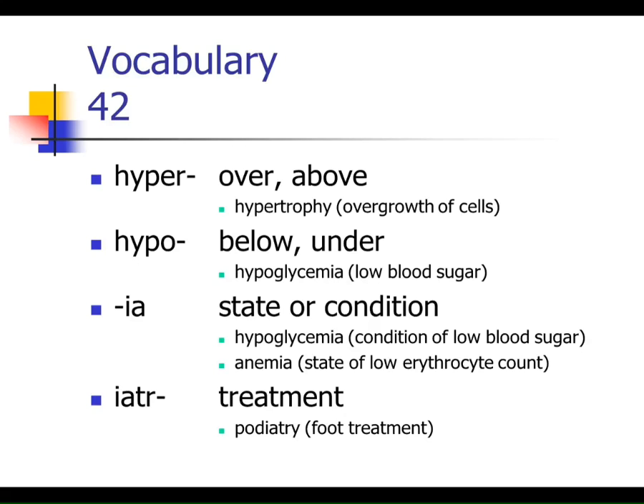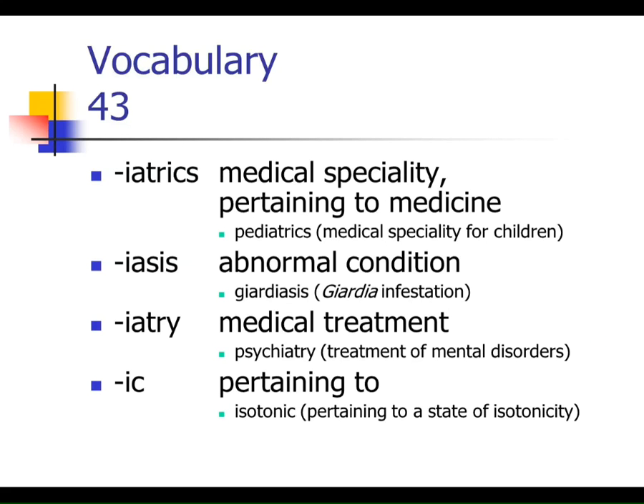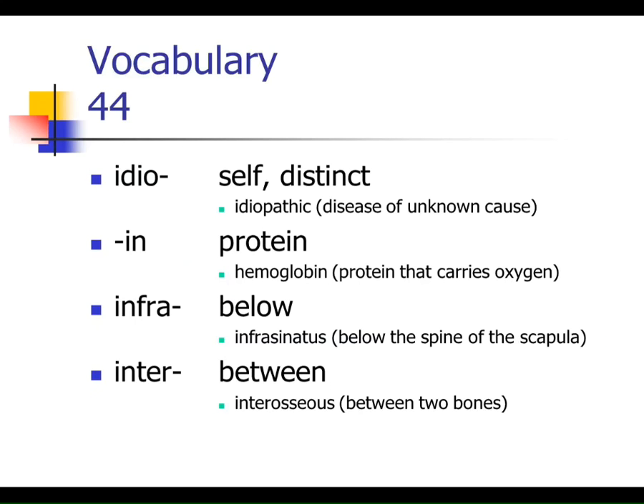IATR — if you see that root in words like pediatrics or podiatry, it means some sort of treatment or medical specialty. IASIS means an abnormal condition. IK at the end means pertaining to — we've also had -ac and -al meaning pertaining to. IDEO means self or distinct — if you have an idiopathic condition, it means it's so unusual and distinct to just you that we really don't know what's going on. Unknown cause.